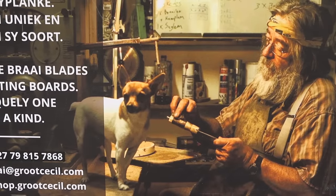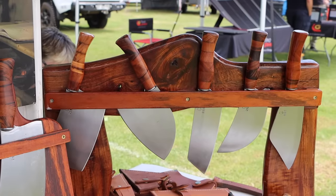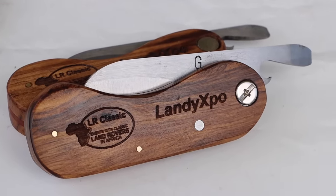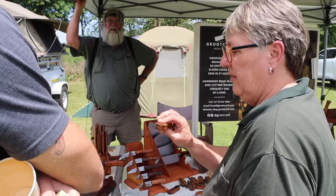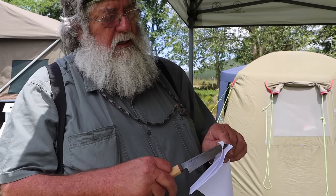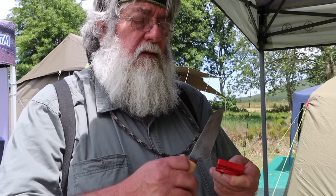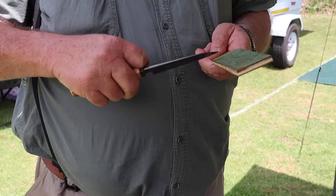We met Grootsesel, a blade maker — his little dog is his manager, named Rambo. He explained the difference between a blade and a knife: with a blade you cut, with a knife you stab. He demonstrated knife sharpening using a sharpener he's used for over 30 years — going from a coarse to ceramic to leather strop with rubbing compound. A sharp, beautiful result. He also had a Biltong knife with a bottle opener and a screwdriver for the Landy — handmade by a guy in Tasmania.